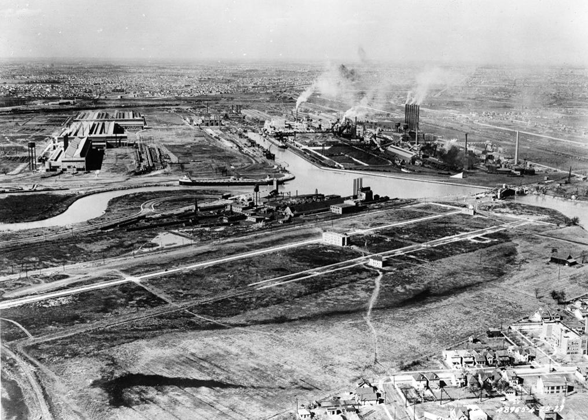The Ford River Rouge Complex, commonly known as the Rouge Complex or just the Rouge, is a Ford Motor Company automobile factory complex located in Dearborn, Michigan, along the River Rouge, upstream from its confluence with the Detroit River at Zug Island. Construction began in 1917, and when it was completed in 1928, it was the largest integrated factory in the world.